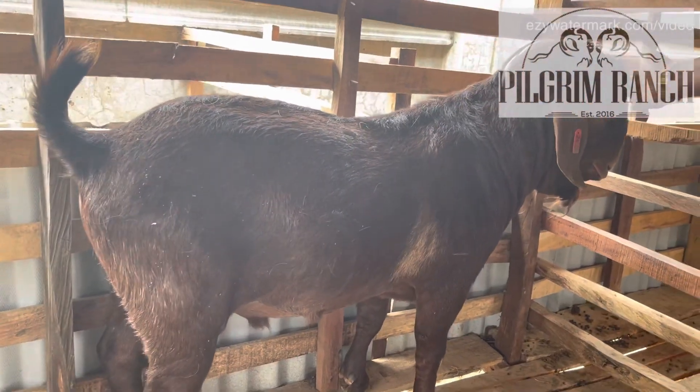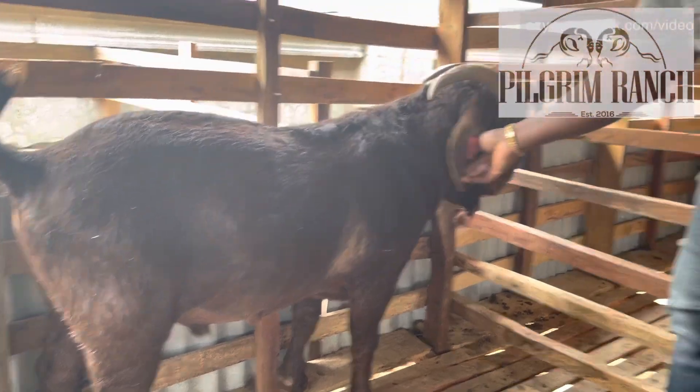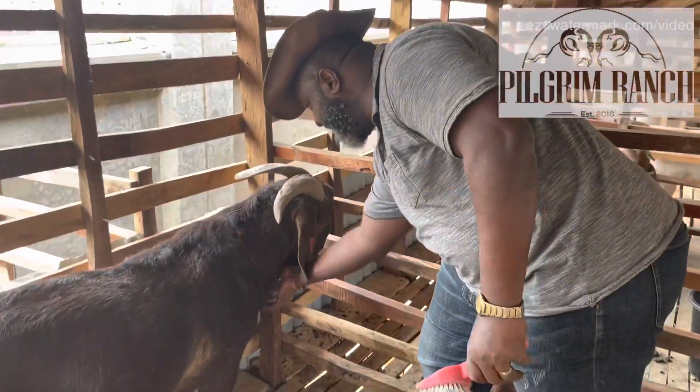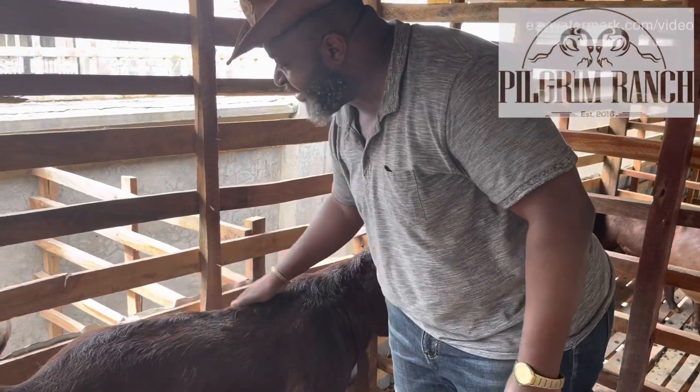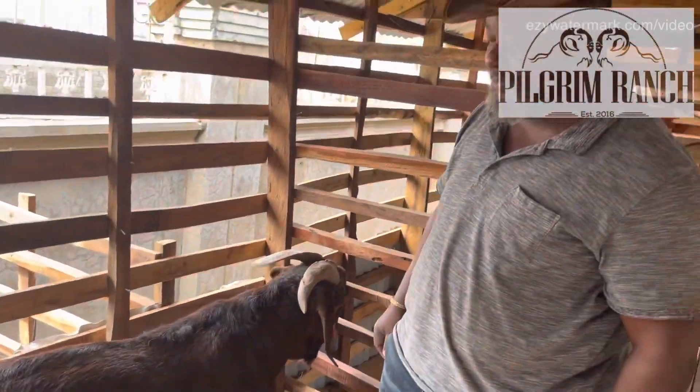They are very intelligent animals — very, very intelligent. Once they get to know you, they are very trusting, very friendly, and very good observers. It's a good goat to have.